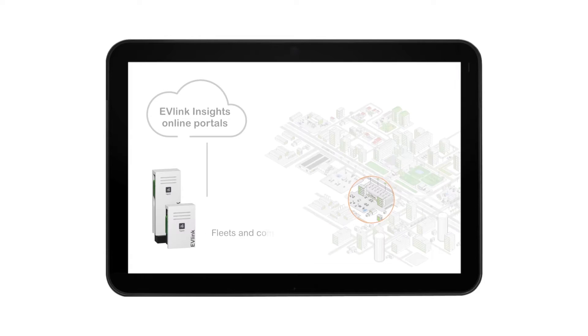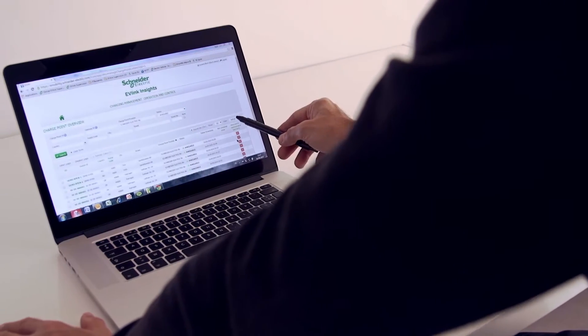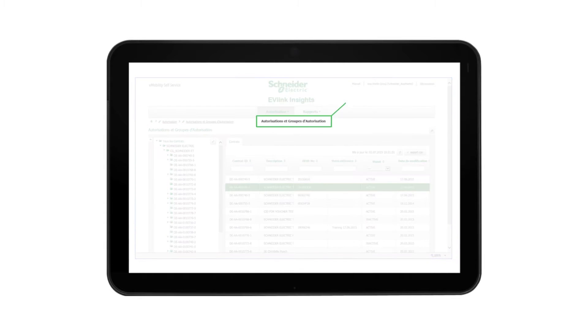Our charging stations can be connected via the cloud to a central system, so it's easy for the charge point operators to manage the infrastructure from anywhere. The operator can remotely carry out a diagnosis, as well as see the charging status and start or stop a charging session. So there is integration between the charging stations and supervision.